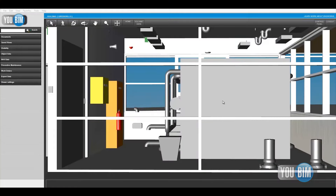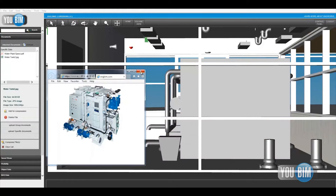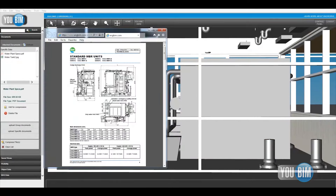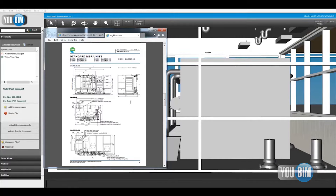A good example would be a tech going out into the field looking at an air handler, and then needing to look up the performance data for that. The air handler for us is just one asset, but it's obviously comprised of many parts and sections. So they can go and look into the owner manual right online, see the PDF of that, and review the maintenance history of that item.